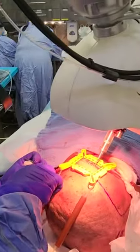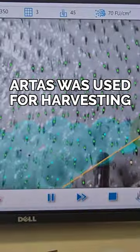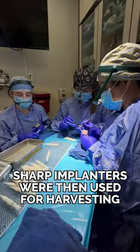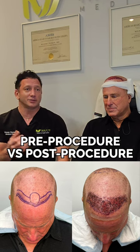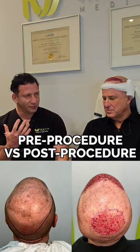The procedure was successful. We finished in record time today. Everything went smoothly. We used ARTAS robotic technology to harvest the hair follicles, then I used sharp implanters to recreate the hairline. As you can see in the before and after pictures, I was able to achieve high density where it matters and get the most natural look possible.